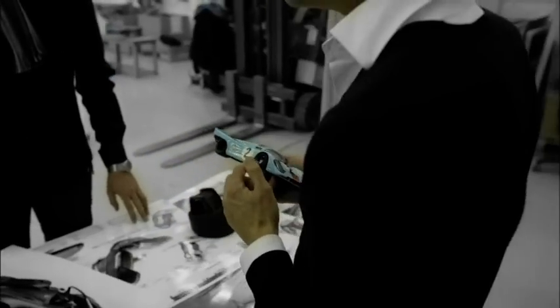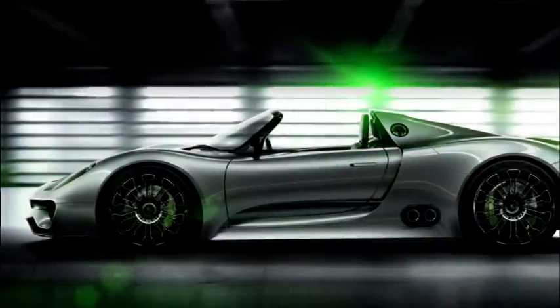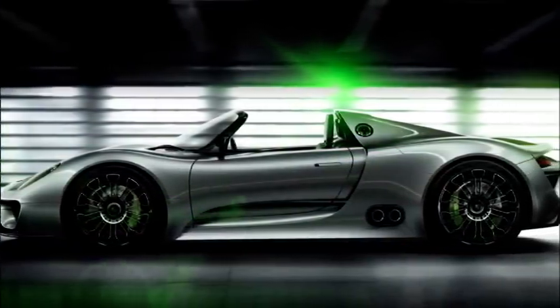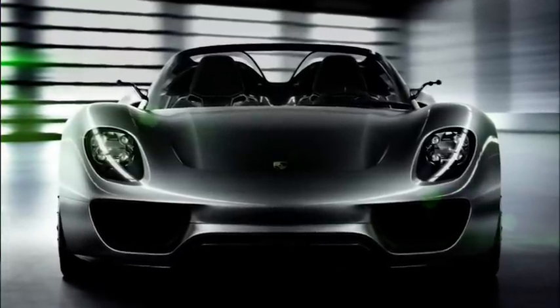The Porsche 918 Spider has been developed from the genes of the legendary Porsche 917. The outcome is an extremely flat sports car with the distinctive proportions of a racing car — Porsche DNA, so to speak.